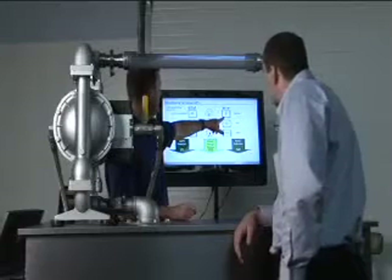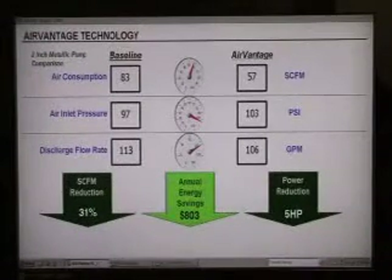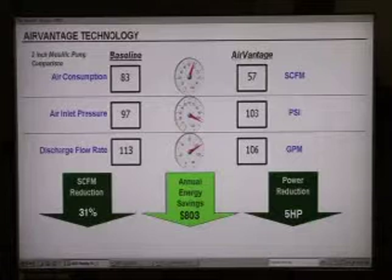Here's how you can realize these savings. In this real-time demonstration, the numbers on the left represent a pump running without AirVantage. With AirVantage energy saving technology activated, the numbers on the right show SCFM is now down to 57 while maintaining comparable airflow and inlet pressure.